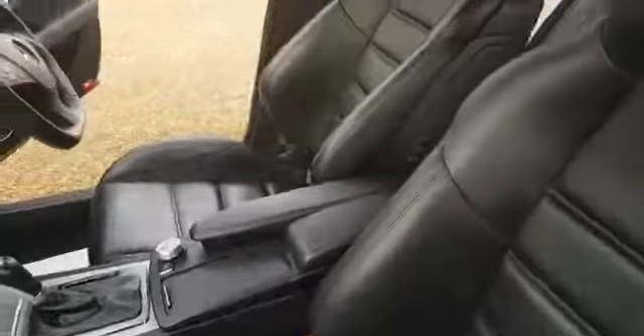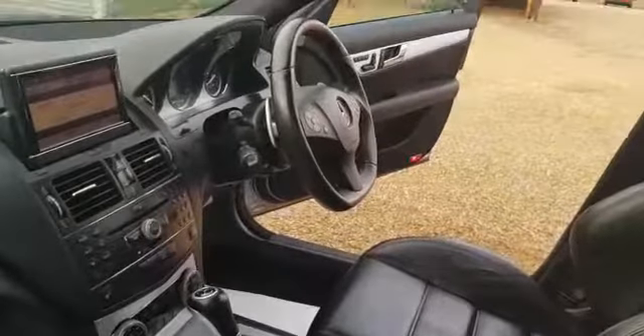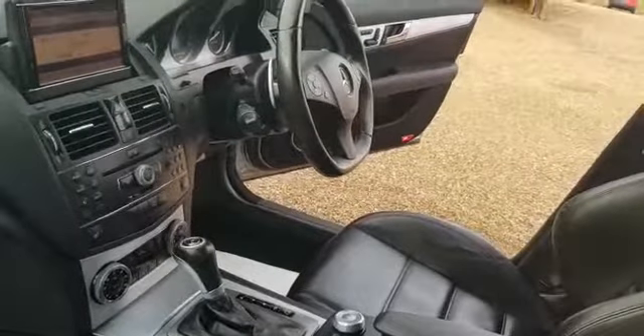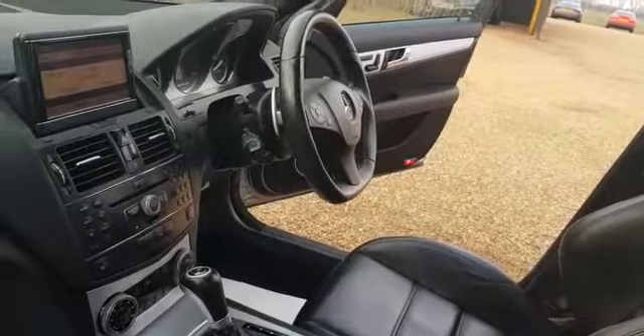Inside the car you've got AMG badging with the AMG embroidered leather seats which are in very good condition, both passenger and driver's. It's the automatic gearbox with your pop-up display screen, Mercedes-Benz steering wheel, dual zone climate control with heated seats, and all your controls for the navigation, telephone, radio and CD.